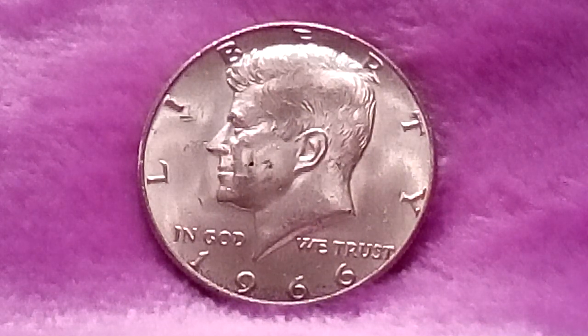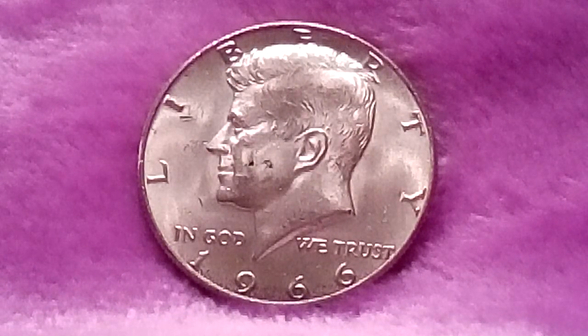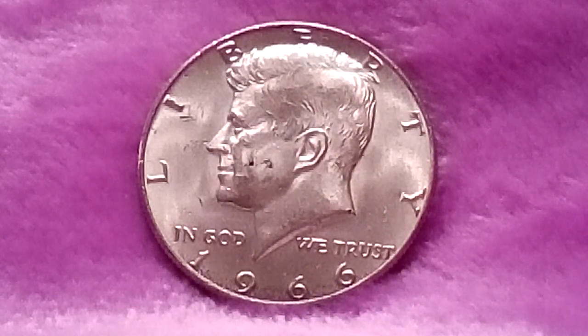Designer and engraver: Gilroy Roberts. Metal composition: 40% silver, 60% copper. Diameter: 30.6 millimeters. Mass/weight: 11.5 grams.